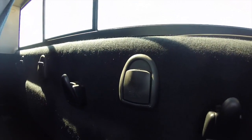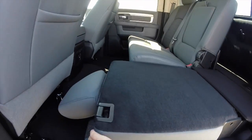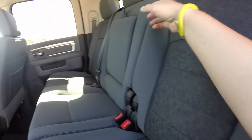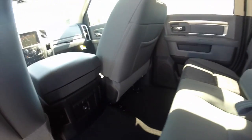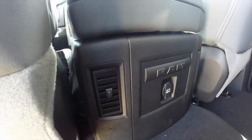There are also grocery bag hooks and tethers for child seats. The center portion also has a fold-down center armrest with integrated cup holders. You've also got floor vents and a charging port on the center console.